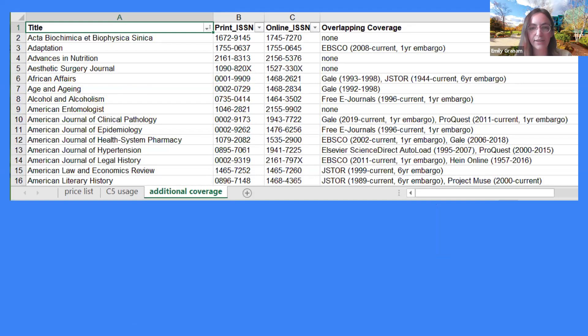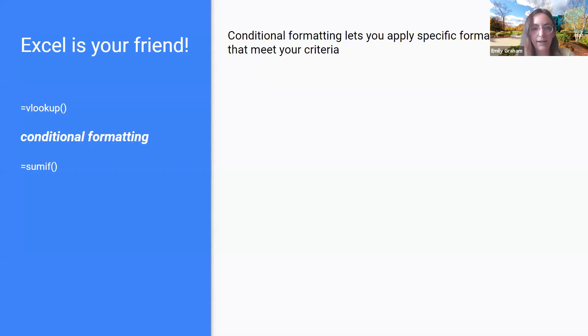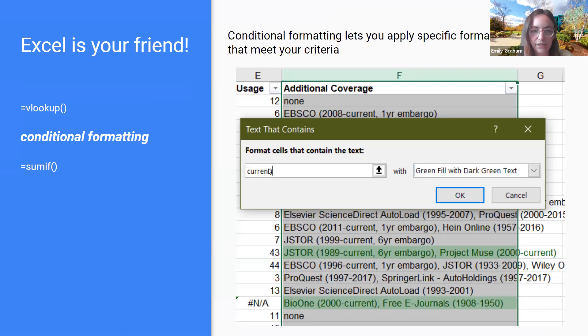We do that again with the additional coverage sheet. It lists any time we have online coverage to this title through a different provider. I've created a new column F — the additional coverage column — and populated it again with the VLOOKUP formula. It runs over to the additional coverage sheet, looks for matching ISSNs, and returns the data when it finds a match. So now we have the price, the usage, and the additional coverage all side by side. The next thing I like to do is apply conditional formatting to the additional coverage column — highlight cell rules and text that contains. When looking at 400 titles, it's hard to parse which additional coverages are actually current versus something like a six-year embargo through JSTOR.